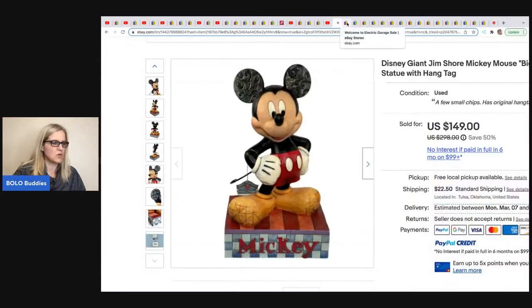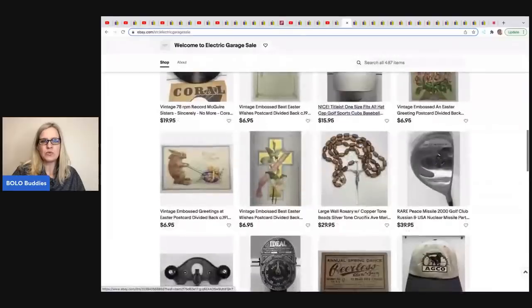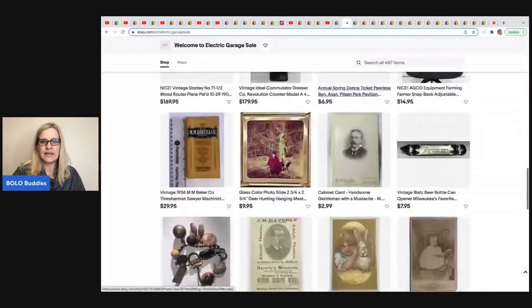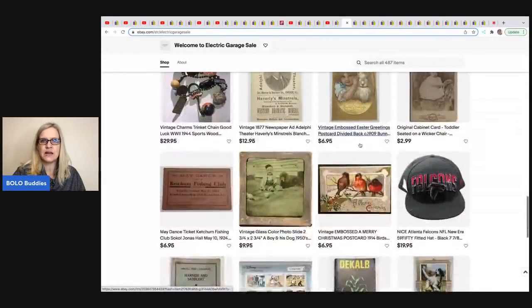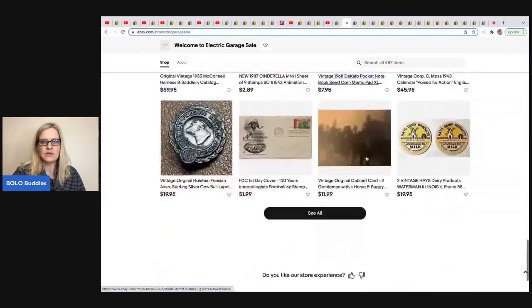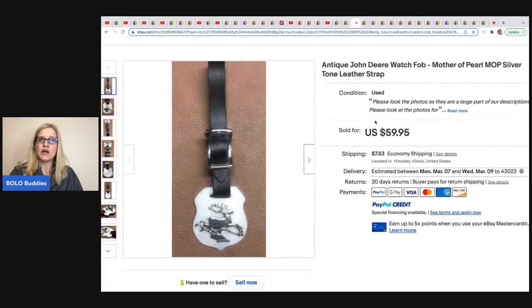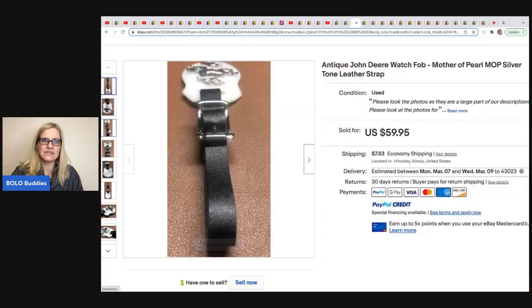The next item was sold by Electric Garage Sale — no YouTube channel but really cool items. He does a lot of estate clean outs, so a lot of vintage. He sold this antique John Deere watch fob, mother of pearl on a leather strap. He sold it for $59.95 with the buyer paying shipping. This was from an estate clean out, so just labor — a lot of times his items cost him nothing other than hard work.